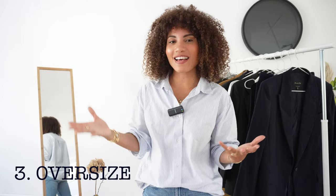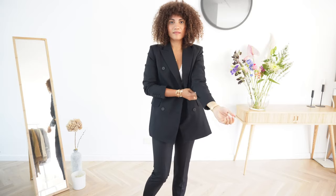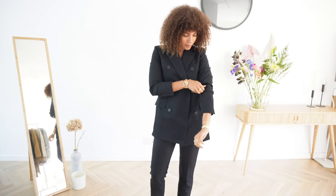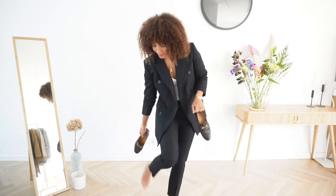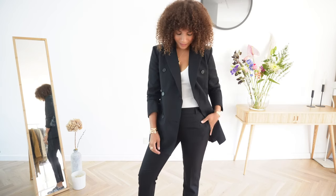Outfit number three is the oversized suit look, which has been trending for a while. I went for a structured oversized blazer — I love the sturdiness of it. Underneath I have a looser pant, and I paired it with loafers that balance out the heaviness of the oversized blazer to bring the whole look together. When you want to go for the oversized look, it's about knowing your proportions and knowing how to balance them out when wearing something that is a little untailored.